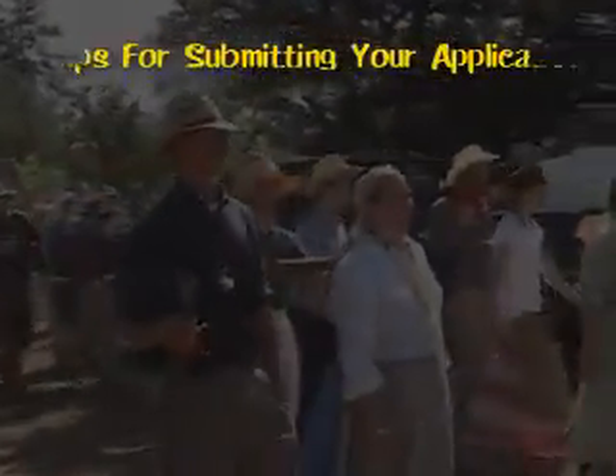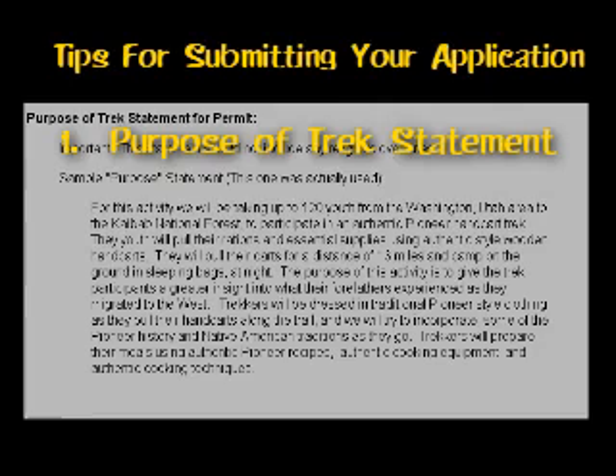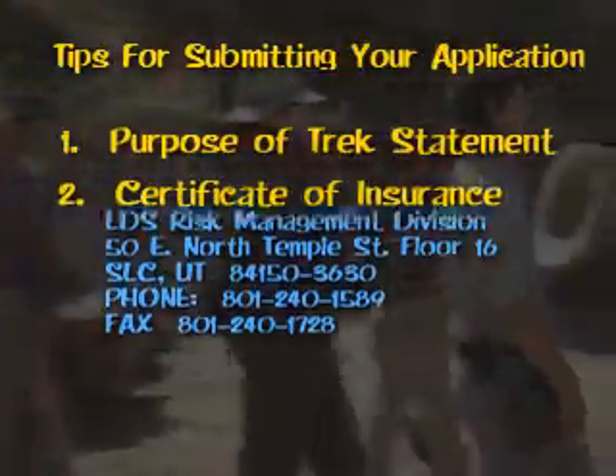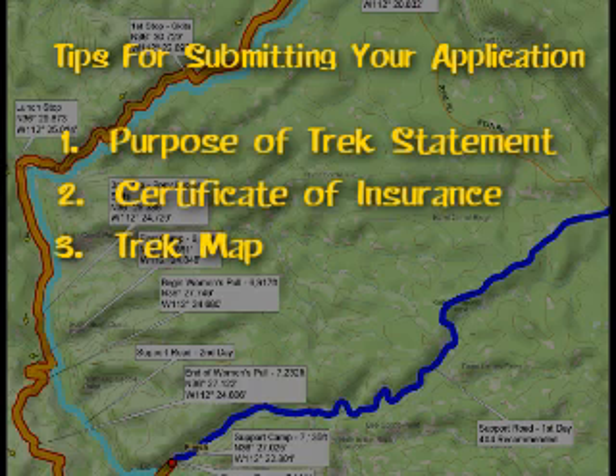Here are some tips to keep in mind when submitting your application. First, you'll need to prepare a purpose of trek statement for the permit — we have a sample of one posted on our website. Second, you'll need a certificate of insurance for the permit, which is free and obtained from LDS Risk Management. Third, you'll need a trek route map. While considering your trek route, you should use a GPS to mark your coordinates for campsites, locations of porta-potties, staging areas, parking areas, and possible stops for vignettes and lunch breaks, because eventually you will make a trek map and the forest rangers will probably request a detailed map at some point during your application process. GPS coordinates will help you a lot.